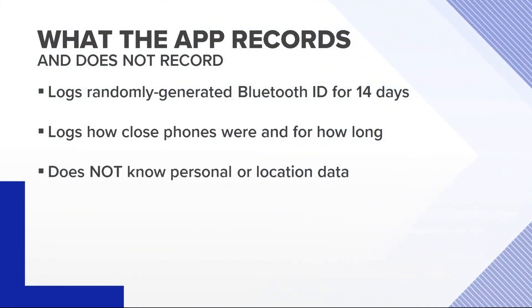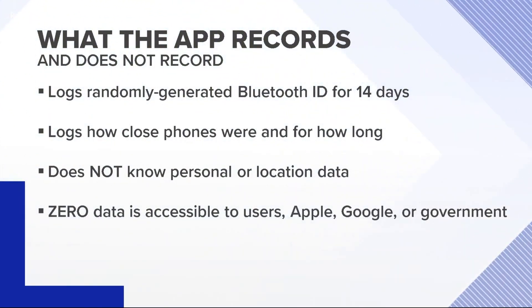It doesn't know who they are or where the contact took place. Even that little bit of data it records isn't something anyone can actually look at — not the user, Apple, Google, or public health officials.